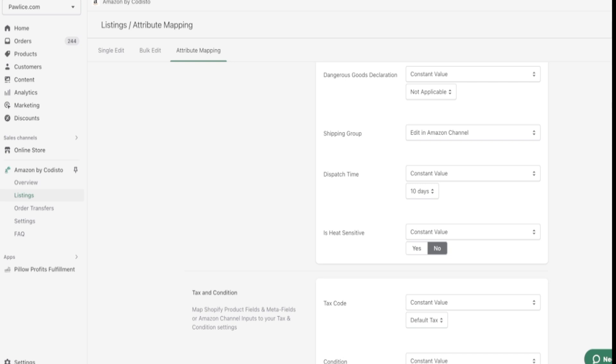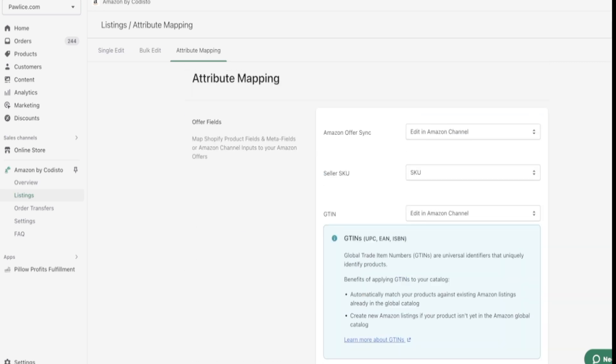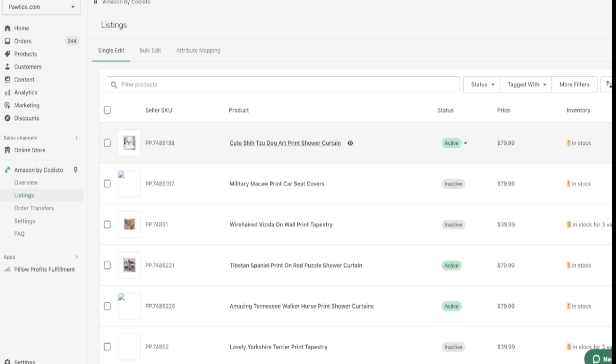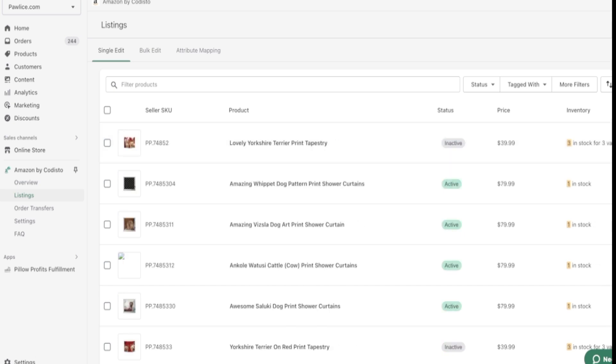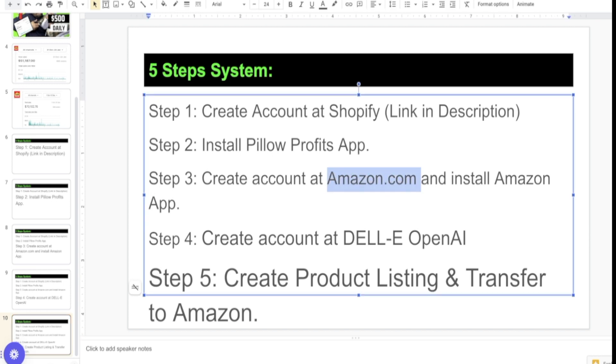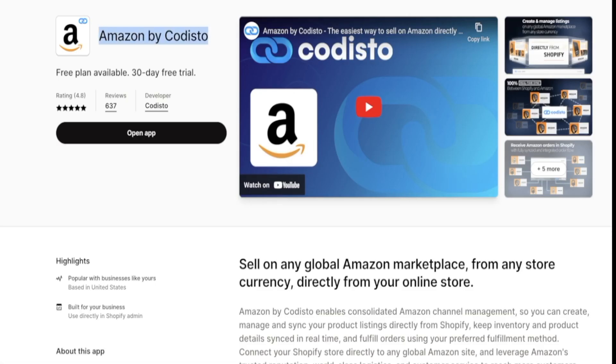Because we are doing FBM, we choose FBM and keep a constant dispatch time — I keep 10 days. If you're doing print on demand, make sure to set dispatch time to the maximum or at least 10 days. Once done, you can choose any product and it will be activated right away. Our purpose is to list as many products as possible on Amazon.com, because for $39/month they let you list unlimited products. After a month, any new account limitations will be removed.